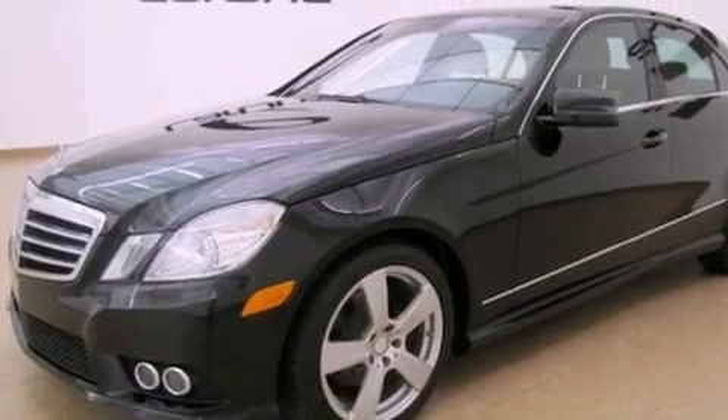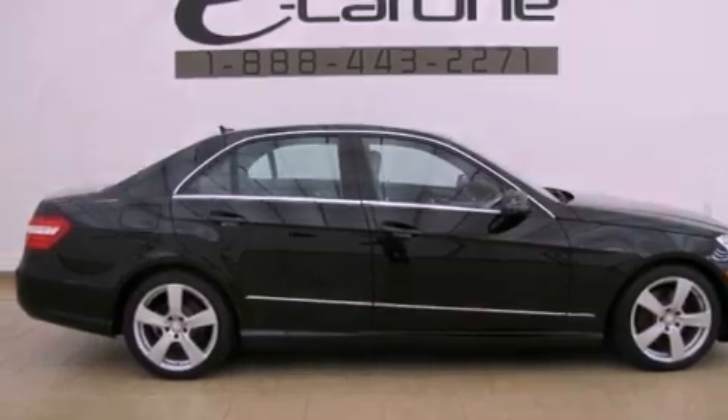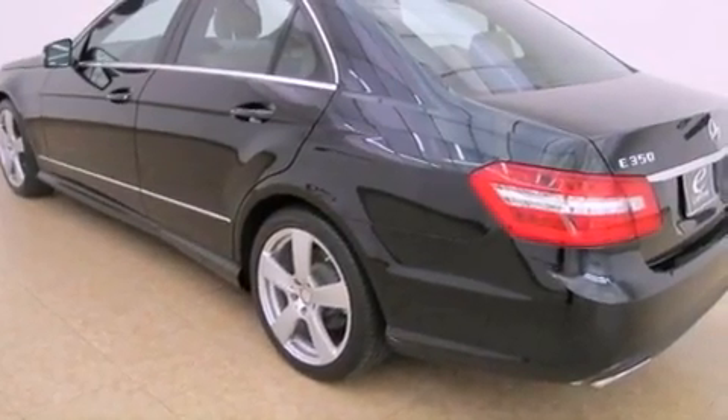Its top features and packages include the Premium One package, a multi-link rear suspension, a sunroof, heated front seats, a low tire pressure indicator, and the Pre-Safe collision mitigation system.